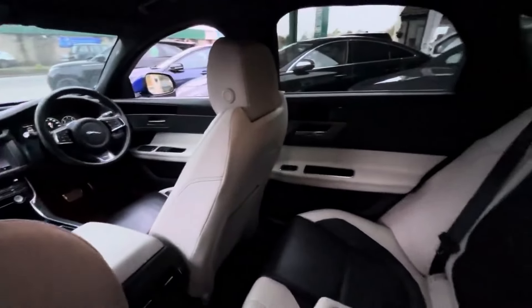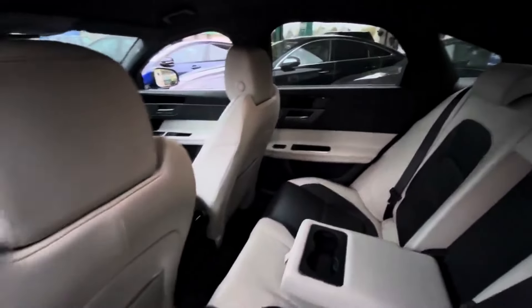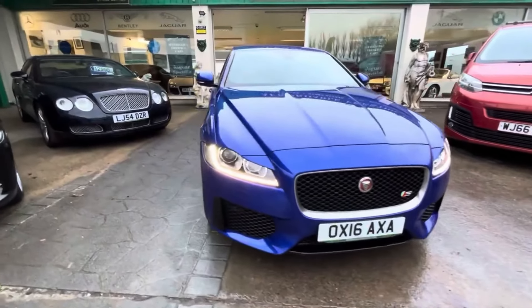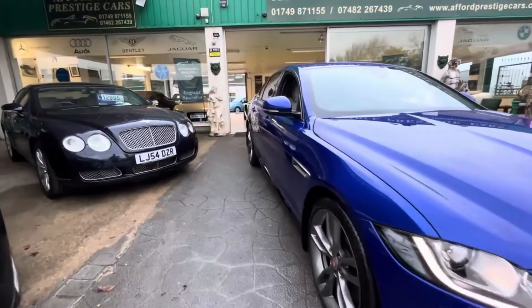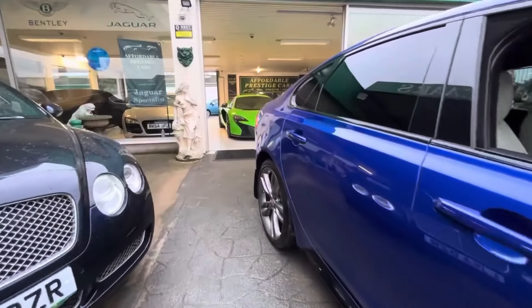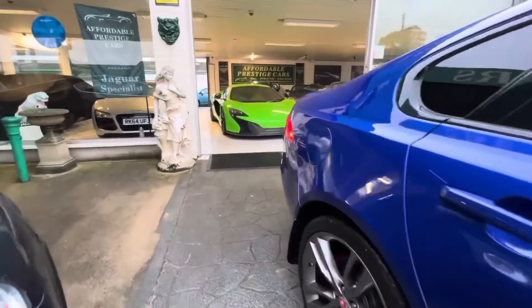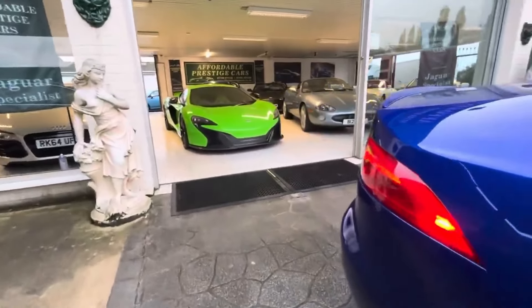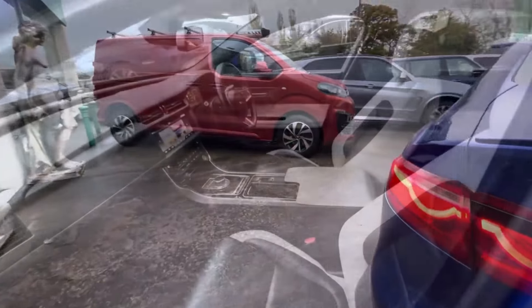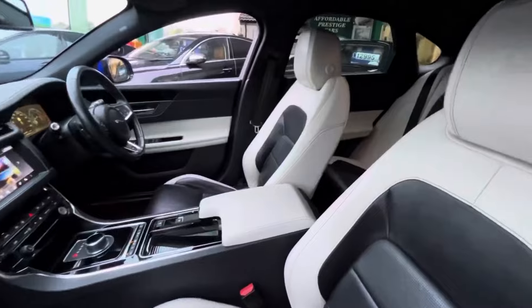Being a Jaguar, it rides beautifully, is very well designed inside and out, and is certainly well equipped. It has heated seats, heated steering wheel, reverse camera, cruise control, parking sensors, dual zone climate control, USB, auxiliary and Bluetooth connectivity, and of course a touchscreen up front as well. The list goes on and on when it comes to these luxury Jaguars, the XF being a prime example.